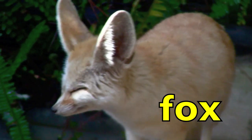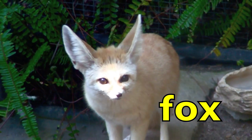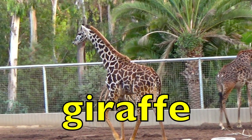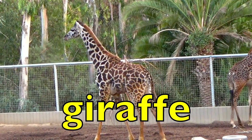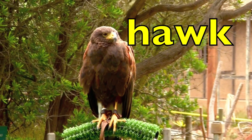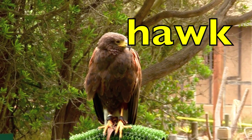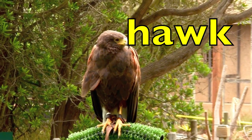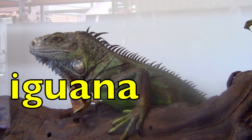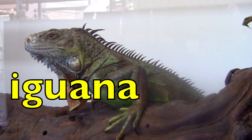Fox. Fox. How many syllables? One. Giraffe. Giraffe. How many syllables? Two. Hawk. Hawk. How many syllables? One. Iguana. Iguana. How many syllables? Three. Great job.